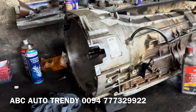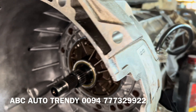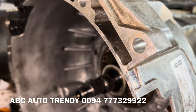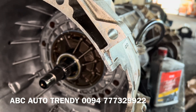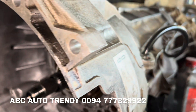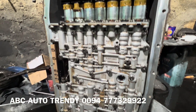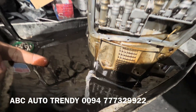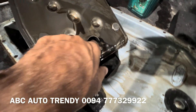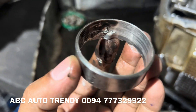When we got the vehicle to our shop, the first thing we did was check the oil level. We were only able to recover one to one and a half liters of transmission oil. We suspected a leak or contamination, and indeed the oil was very contaminated. We initially suspected the oil seal, so we replaced it, but we couldn't get a genuine oil seal and had to use one from the local market.